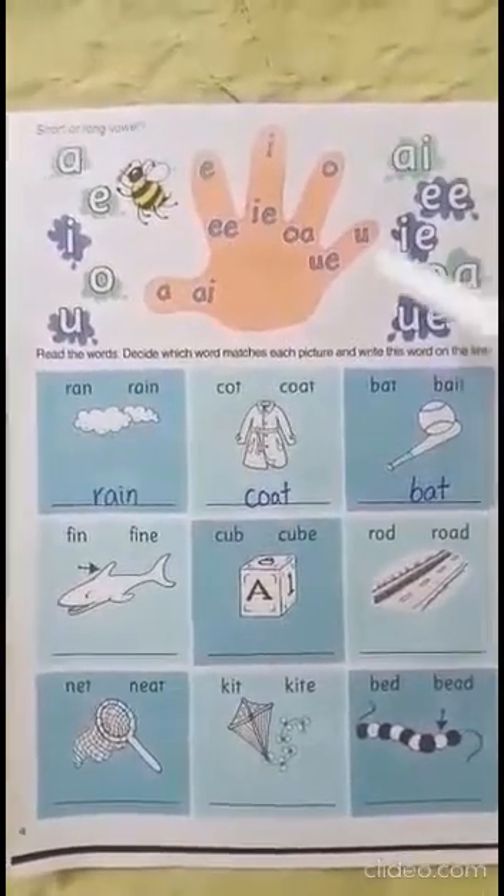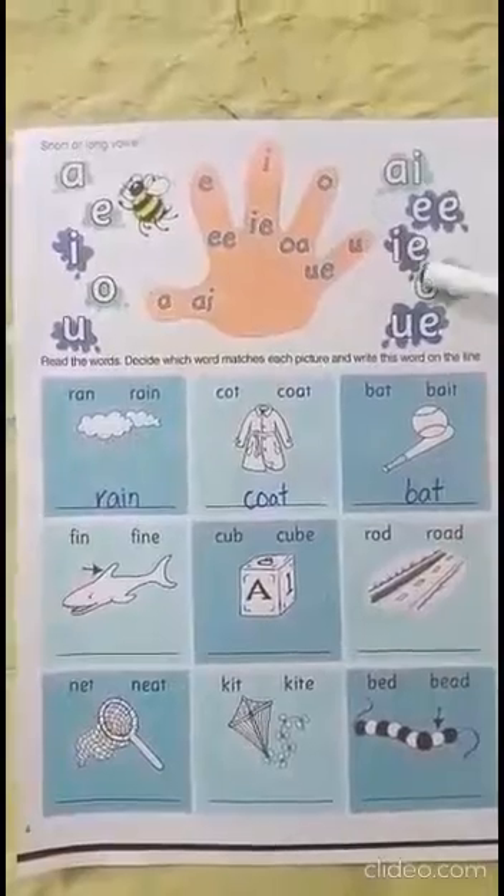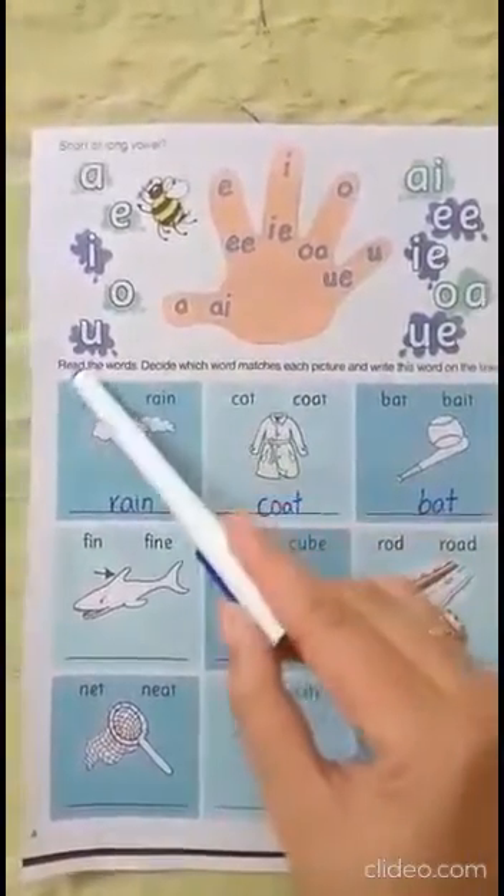After you are done with the sounds, you can trace and write inside these letters. And after you are done, let's go to the next question.